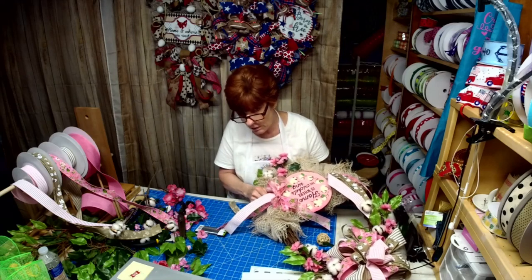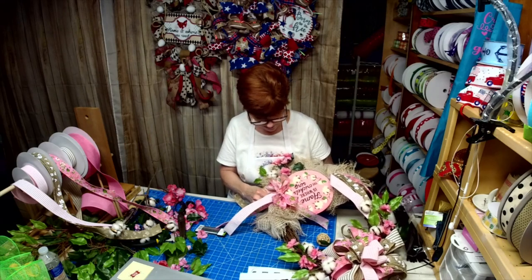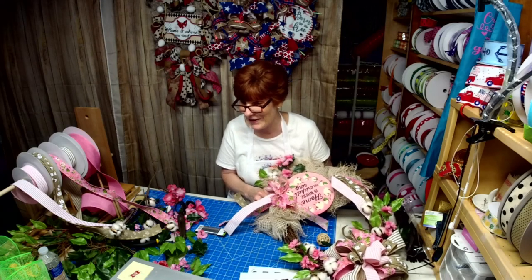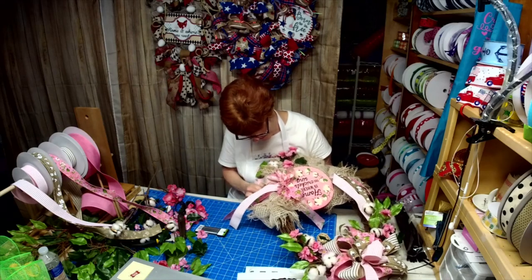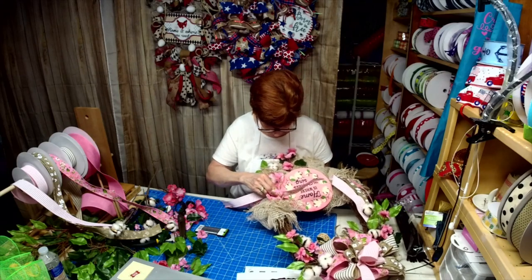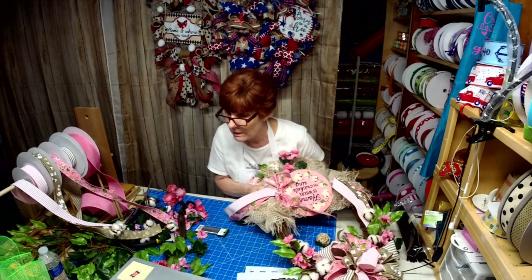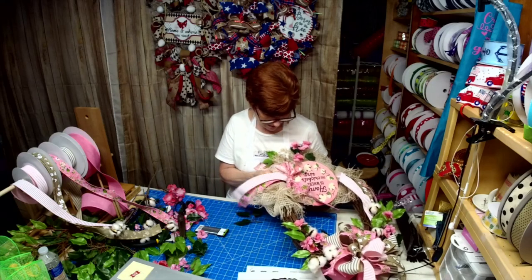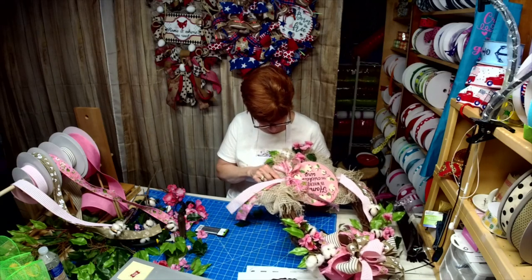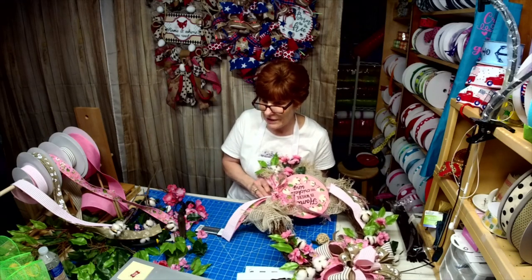Wall Decor by Faye — wait till you see the new sign she's using. Willie and Steve were getting into sign making. They caught the bug.